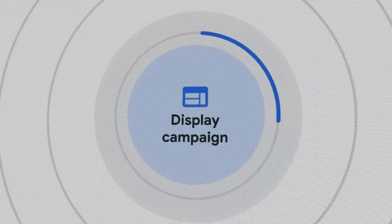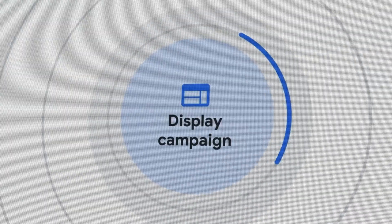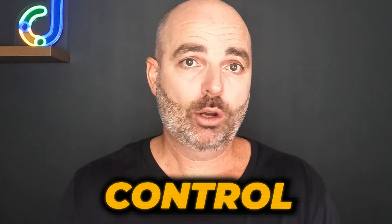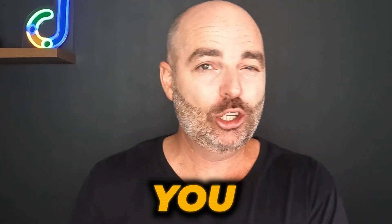With those other campaign types, especially performance max and display campaigns, you really need to have a clear idea of the type of audiences that convert for your business. With your search campaigns, you've got a lot more control over your search terms and ad copies, whereas with performance max and display, you don't have that same level of control. That's why I would start with search — it's the best campaign to give you a good grounding in how to see success with Google Ads.